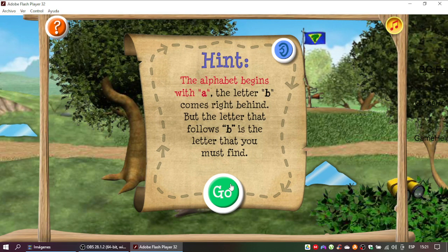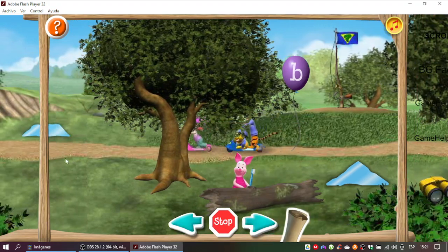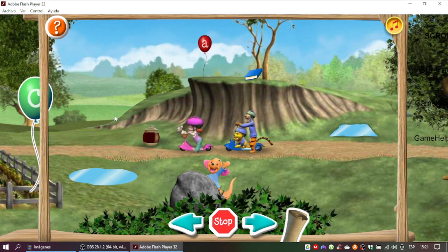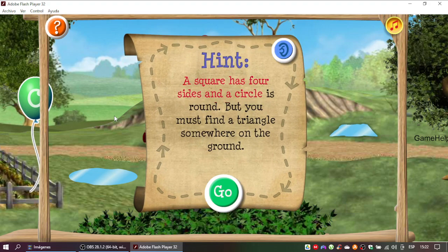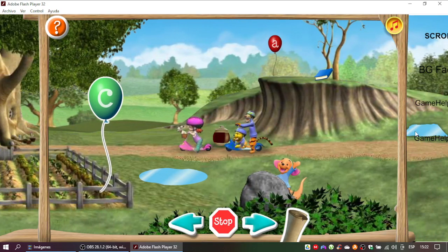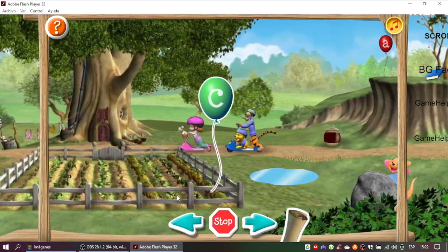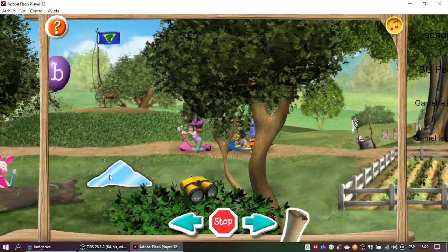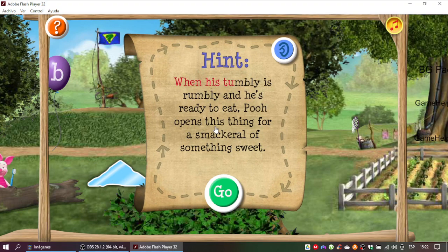The alphabet begins with A. The letter B comes right behind. But the letter that follows B is a letter that you must find. Perfect! Here comes the second clue. A square has four sides and a circle is round. But you must find a triangle somewhere on the ground. Time for the third clue. When it's tumbly and rumbly and he's ready to eat, Pooh opens his thing for a snack roll of something sweet.